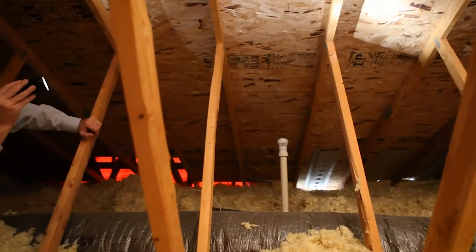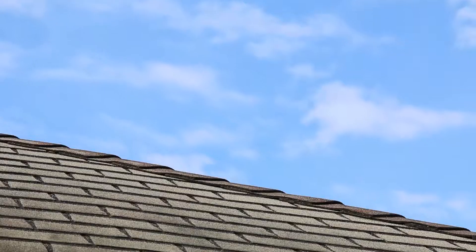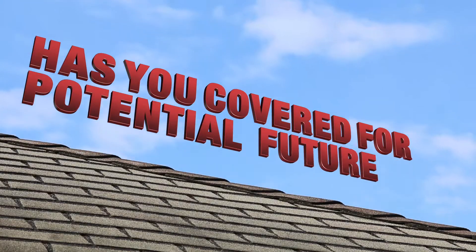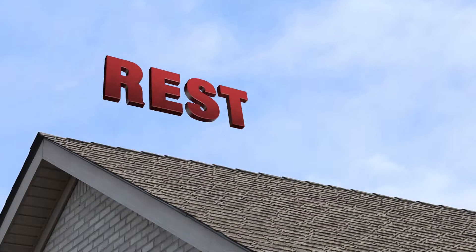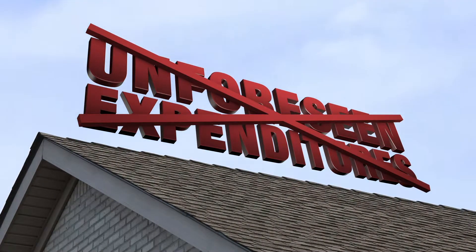If any area of your roof is found to be leak-free at the time of inspection, the five-year Platinum Roof Protection Plan has you covered for potential future leaks in those areas. Rest assured that you won't be surprised by any unforeseen expenditures for any new roof leaks.